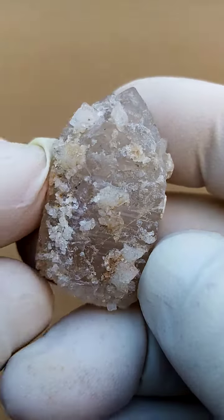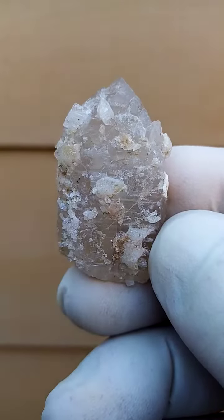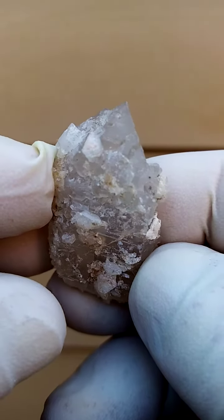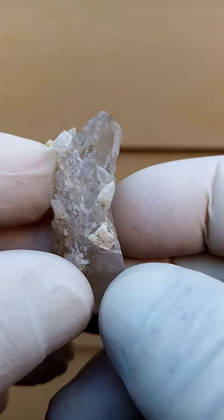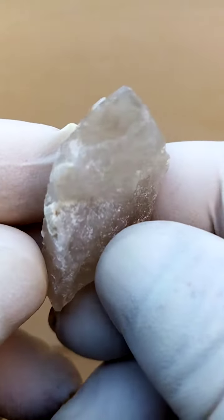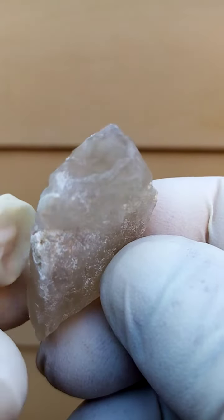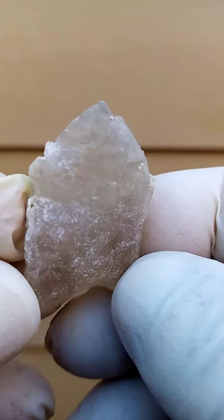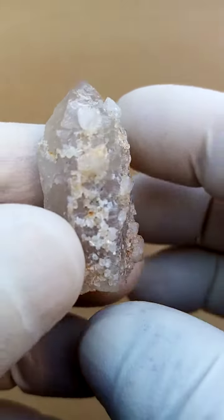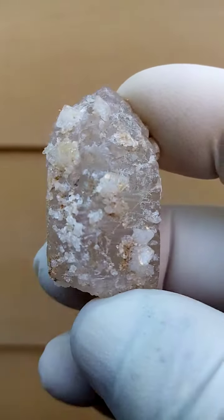Quite lovely, from the Kleinspitzkoppe in Namibia we have a quartz crystal — just showing you the faces of the quartz crystal. Almost a slight smoky to milky quartz crystal, with faces going across there. We can actually see the color of the quartz: maybe a light milky to clear. And then sitting on that, perched on that, are tiny tiny topaz crystals.